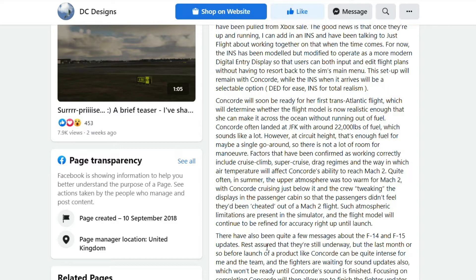Such atmospheric limitations are present in the simulator and the flight model will continue to be refined for accuracy right up until launch. That's just another little thing they're adding that makes it more real — just like the stretching of the plane at Mach 2 from the speed and heat, where the pilot could put his hat between the engineer station and the wall. Just another little touch that DC Designs adds for that realism effect that I absolutely love.